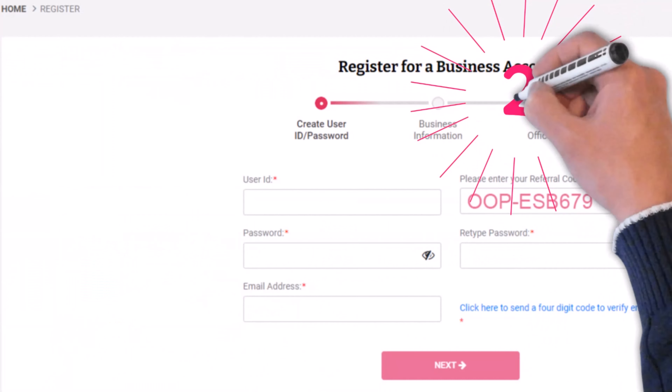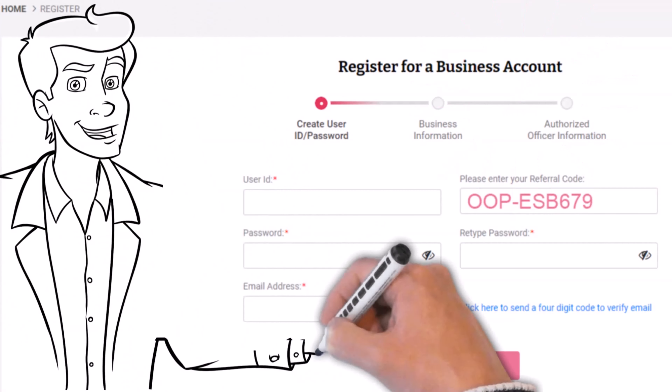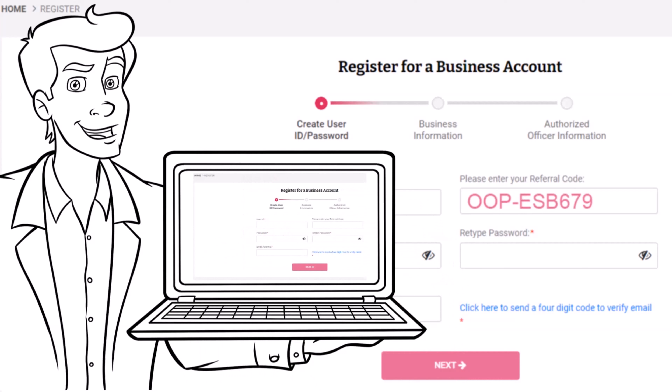Our second net 30 vendor is Ohana Office Products. This is a smaller female-owned office supply company headquartered in Los Angeles, California. Before you can see any product or pricing, you will need to set up an account with Ohana Office Products, which is extremely easy. Once this step has been completed and you receive your welcome email, you can start ordering.